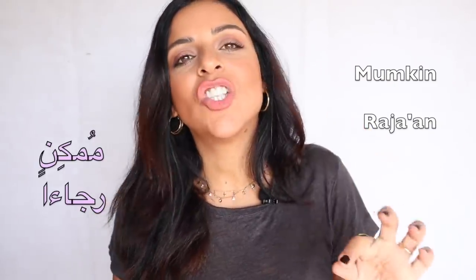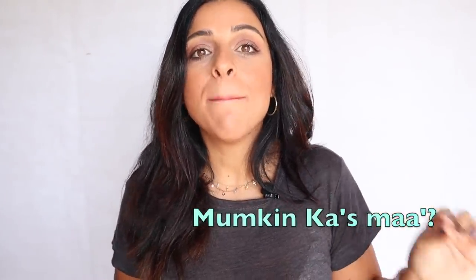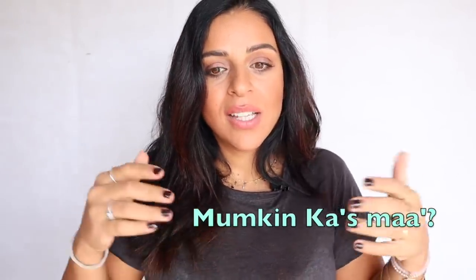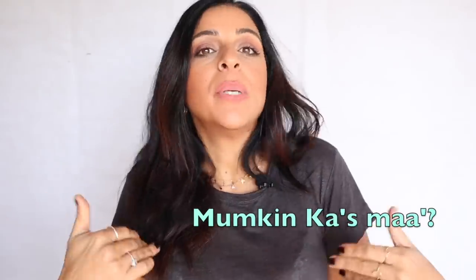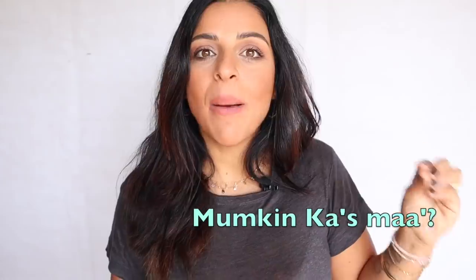Another way to sound more polite is by adding the word ممكن (mumkin) or رجاء (raja'an). رجاء literally means 'as a favor,' and ممكن means 'is it possible?' — it changes the intonation of the request. For example, if you're at a restaurant and you'd like a cup of water: ممكن كأس ماء — 'is it possible to have a cup of water?' or 'would you please bring me a cup of water?'